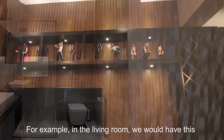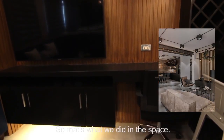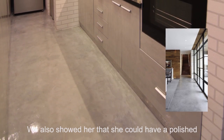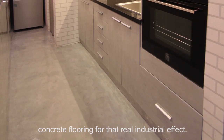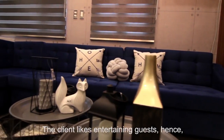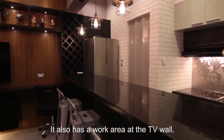For example, in the living room, we would have this wood accent for the TV wall and exposed pin lights. So that's what we did in the space. We also showed her that she could have polished concrete flooring for that real industrial feel. The client likes entertaining guests, hence the large sofa and long bar counter. It also has a work area as a TV wall.